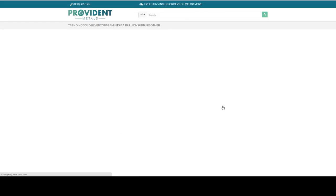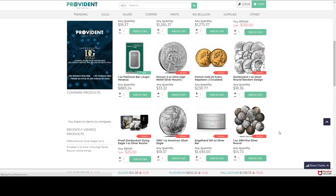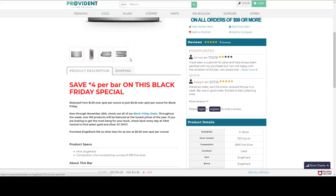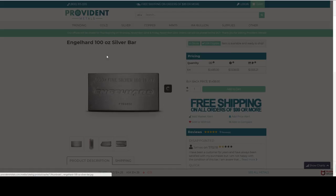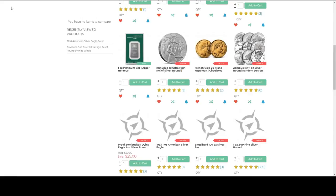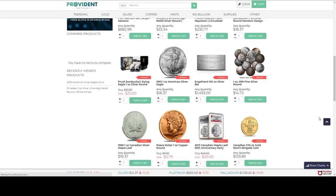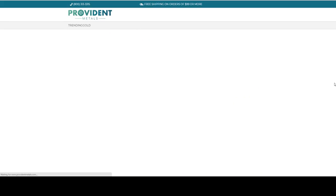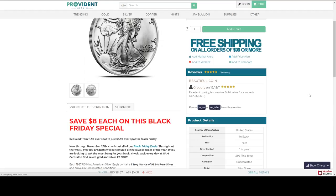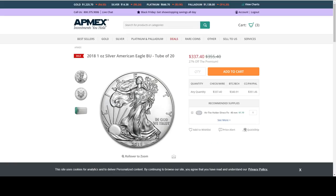So that one's new. Also an Eagle Engelhard 100 ounce bar — an extruded bar — also on sale. Those are new items that have popped up. Here's a 1987 one ounce American Silver Eagle on sale. That is the second year of the American Silver Eagle program — it started in 1986.